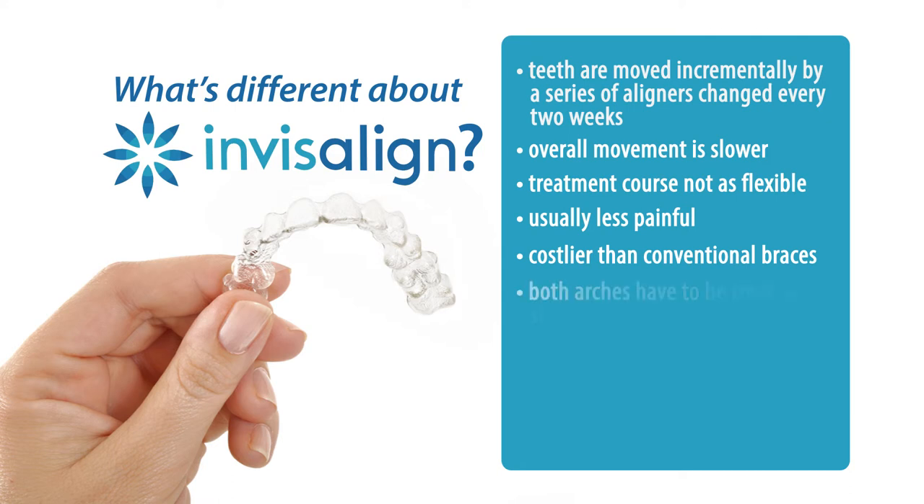I often get the question: can you just treat one arch? Unfortunately with Invisalign, you cannot treat just one arch. You have to have models made of the top and bottom, because it's important that the teeth fit together properly in the final result. To determine whether you're a candidate, we have to do a proper evaluation and examination.